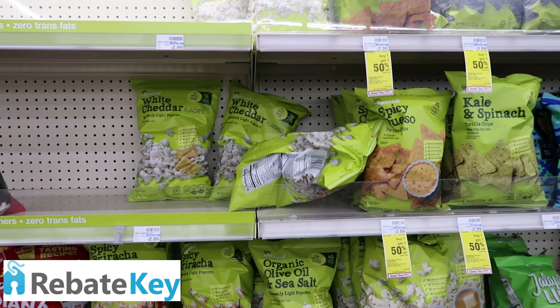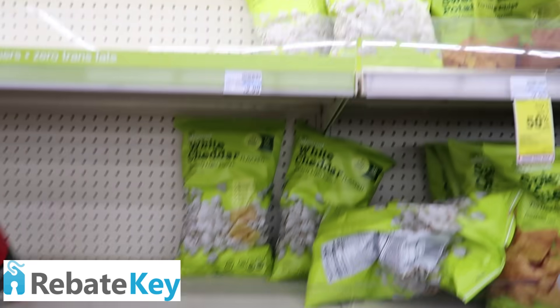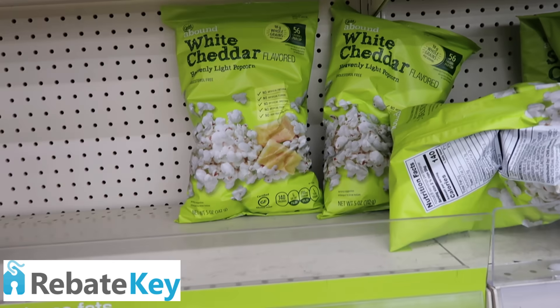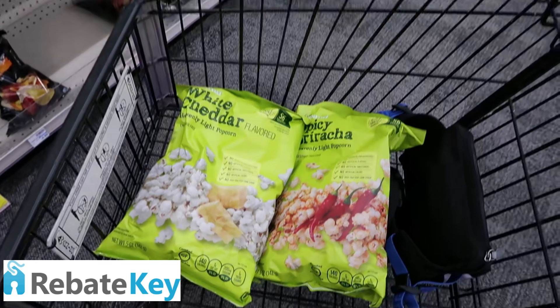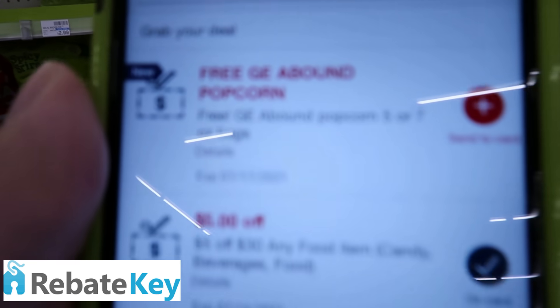Okay friends, let's go ahead and start this video off with our freebie of the week. It's a really good one. It's on the Gold Emblem popcorn. You can get the heavenly light — these are five ounces. You can also get the white cheddar or the sriracha. I'm gonna go ahead and pick up my free popcorn for both accounts that I have. I'm gonna get the sriracha and the white cheddar. They're both delicious. This is what the coupon looks like.